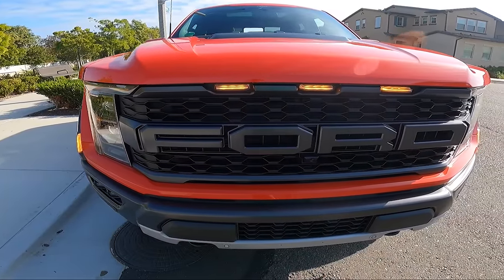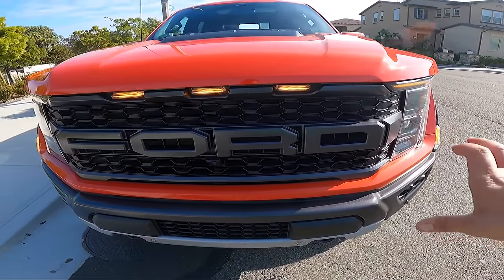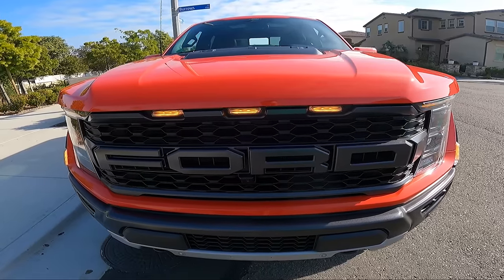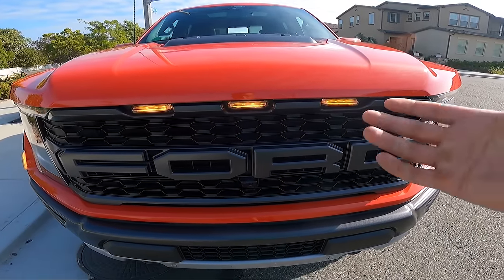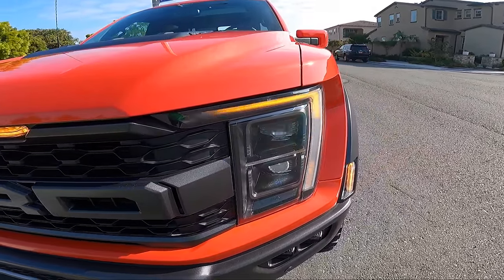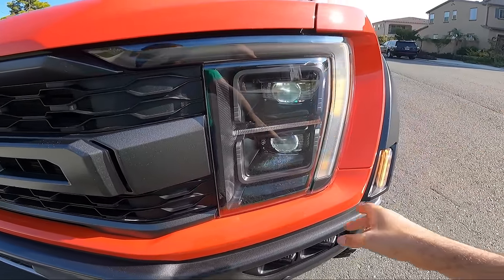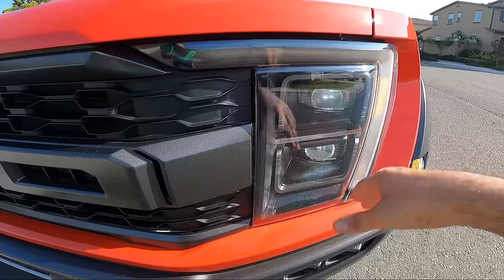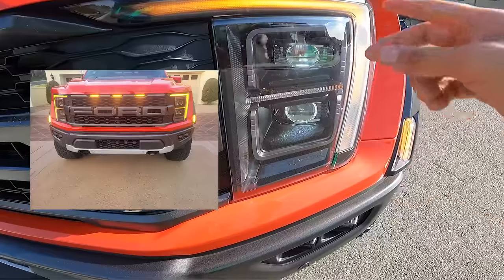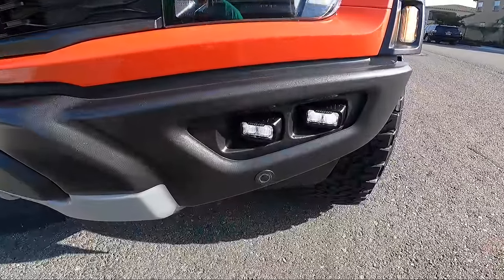The first thing that comes straight at you is this big menacing grille with the word Ford, and you have three DOT-mandated amber lights because the Raptor is over 80 inches wide — it's actually 86.6 inches. Then come the headlights: really nice and mean-looking with an amber surround, dual LED headlights stacked on top of each other, and the word Raptor stamped into the headlight.